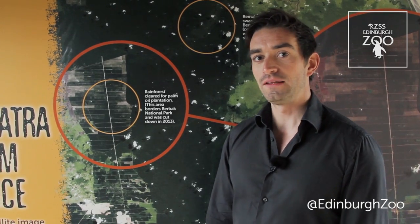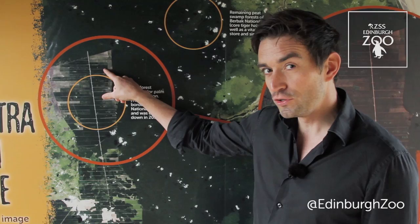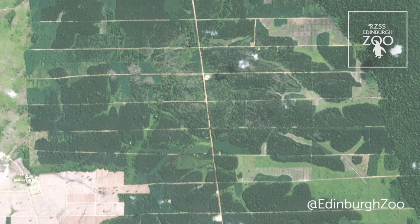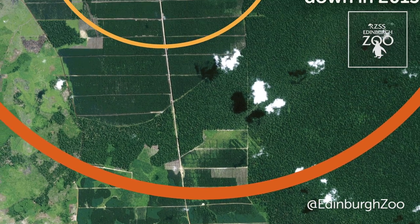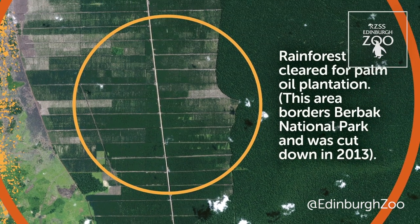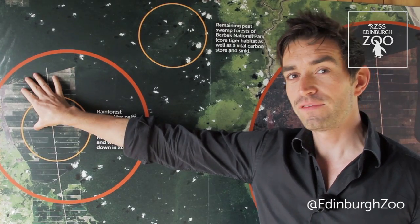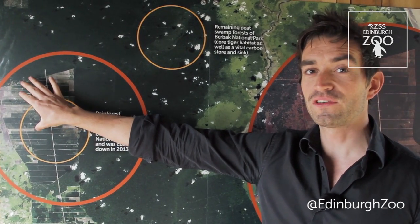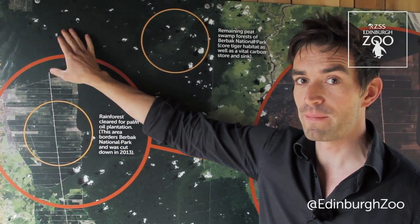However, these forests are being destroyed very rapidly. Here is the development of a new palm oil plantation. A company has built a road into the forest, cut down all of the natural trees and replaced these with palm oil plants. That means that this area of land is no longer suitable for tigers or any of the other magnificent animals that are found in the remaining forests.